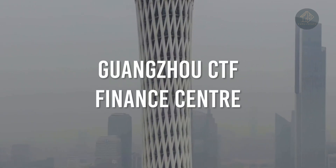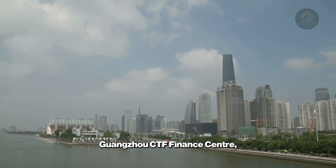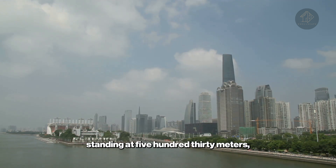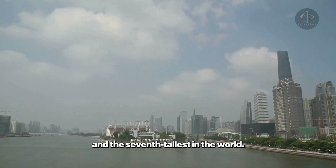Guangzhou CTF Finance Center, China's Vertical Powerhouse. Standing at 530 meters, it is the second tallest building in China and the seventh tallest in the world.